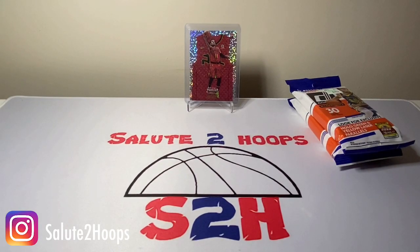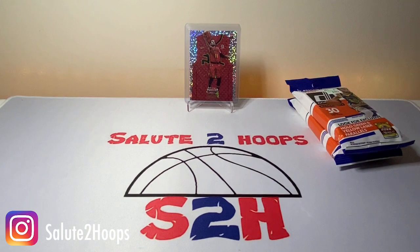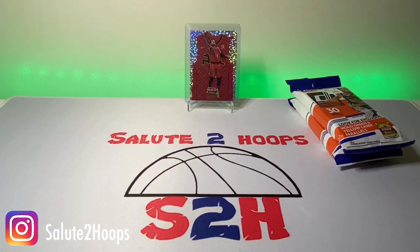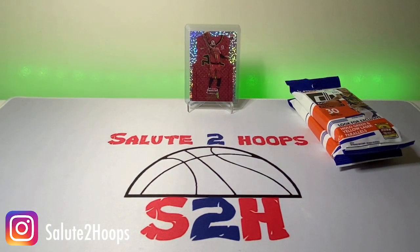Salute to Hoops, guys. Welcome back to the channel. Another day, another video, another day in the sports card hobby. Before we get into the rest of this video, let's set the mood here — boom, there we go. Nice little new addition to the card table. Got these light-changing LEDs at Marshall's the other day for like eight dollars. Thought they'd be a cool addition to the table, and I must say they are.